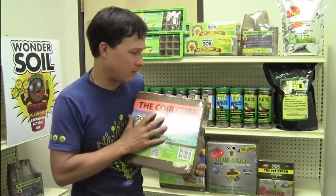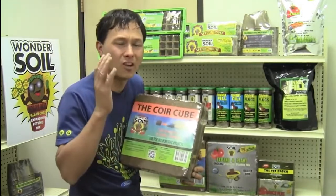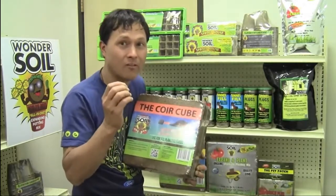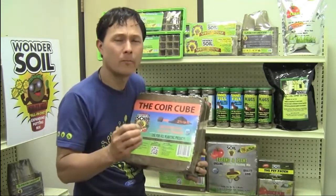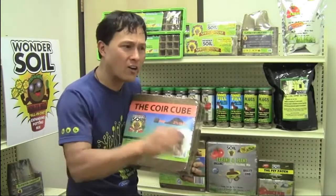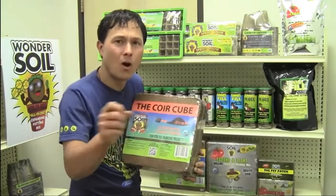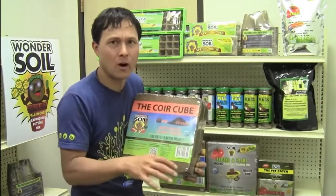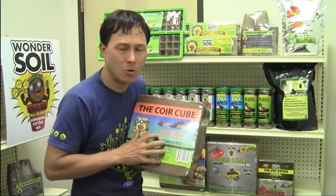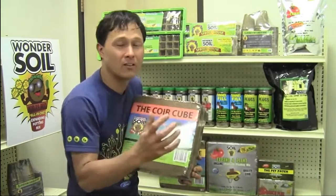Another thing that differentiates this over other coconut coir products is that they're not all created equal — some will definitely perform better than others. I've gotten my share of poor-quality coconut coir before. The difference is the way they process it. Number one, instead of just submerging it in water like most coconut coirs are washed, they actually spray-wash it.